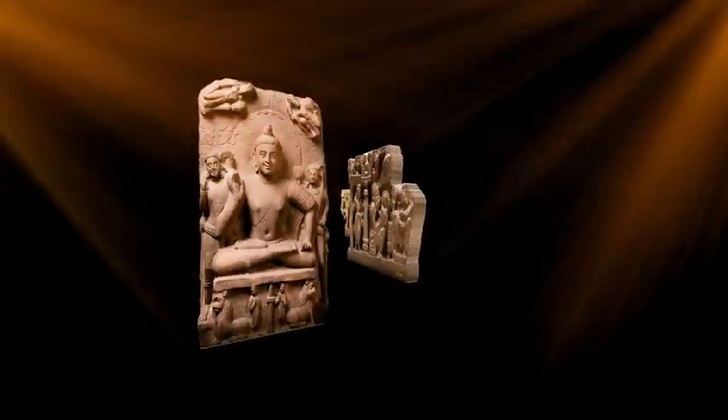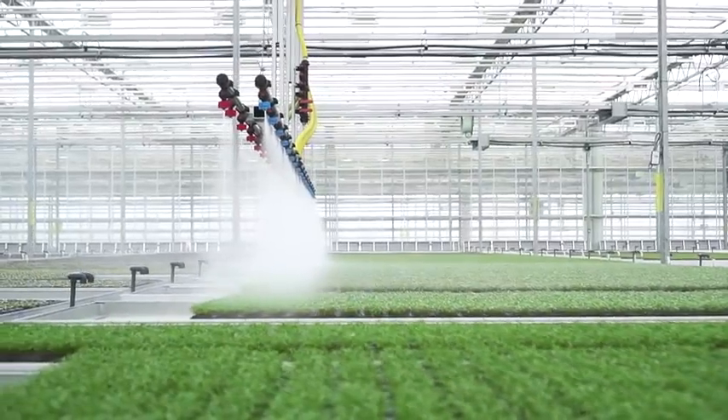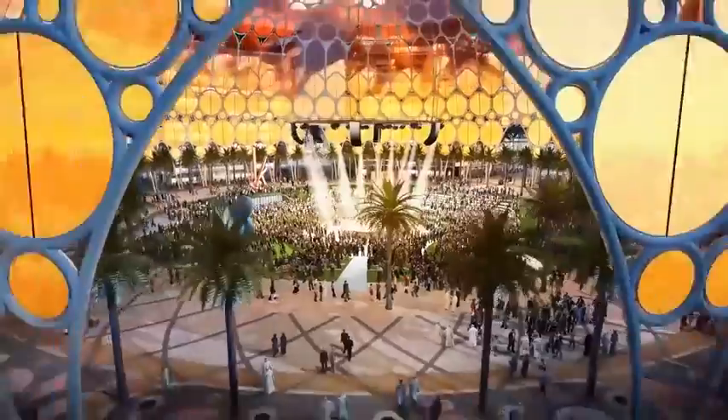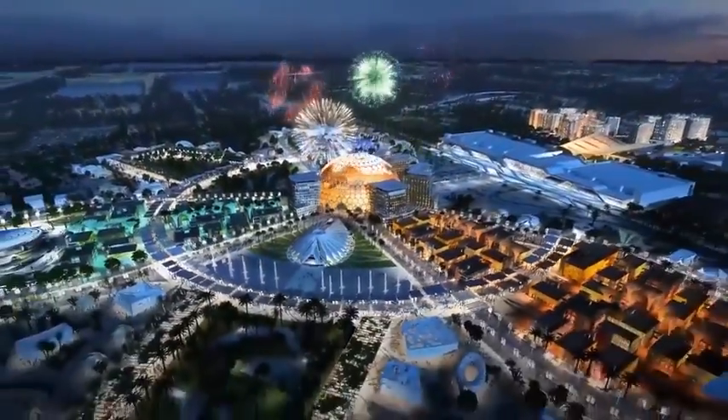From ancient heritage to future prospects, the India Pavilion will welcome the world with warmth and a vision for inclusive growth.